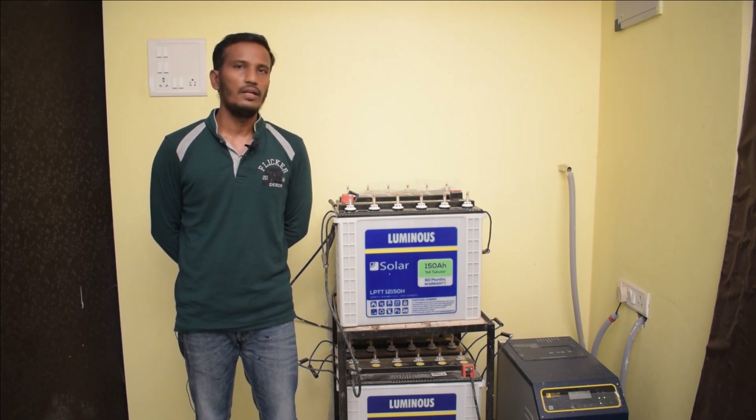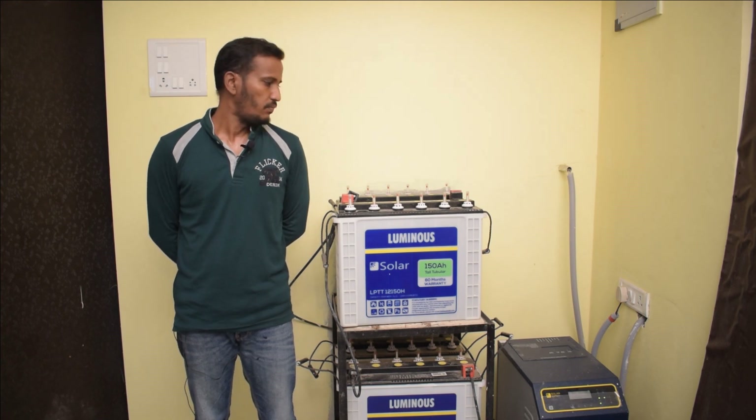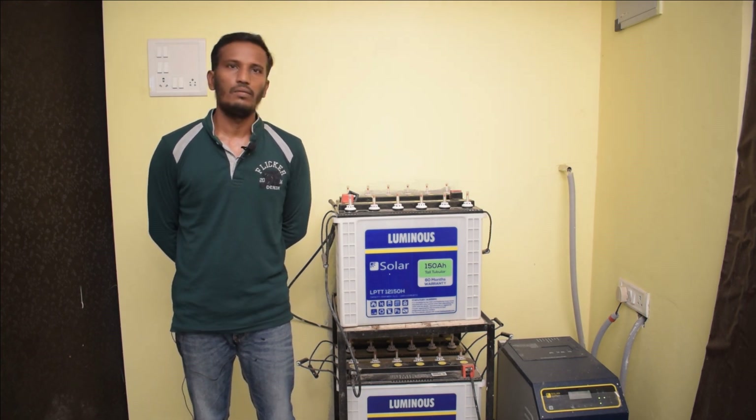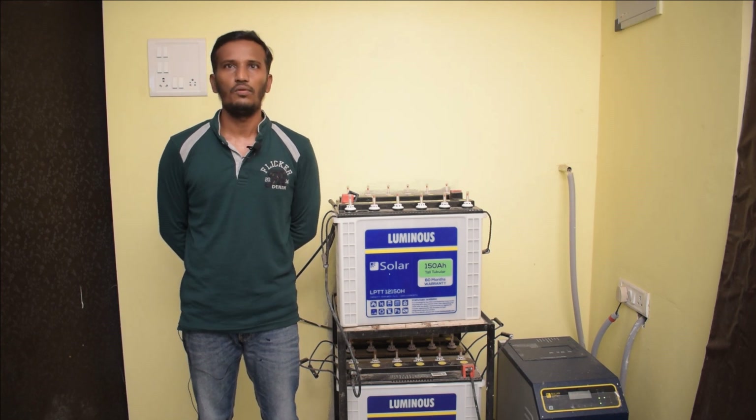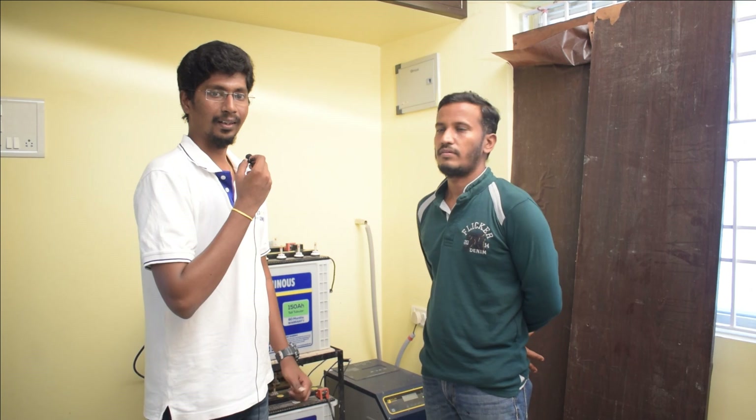We have a request to clean it up immediately. As a Luminous customer, we are 100% satisfied. We have already explained the plant.